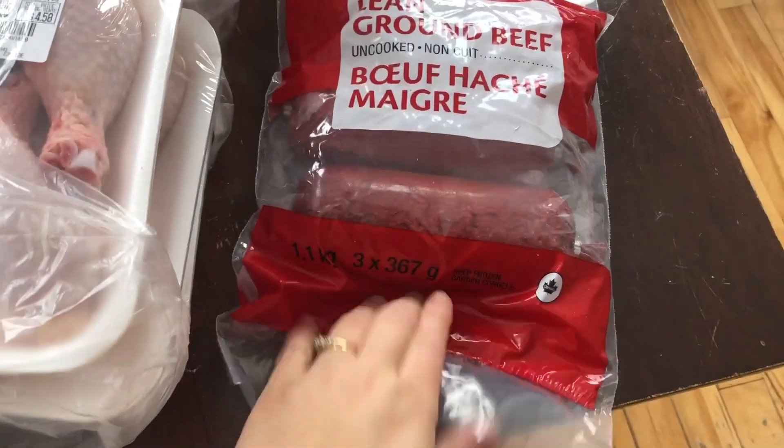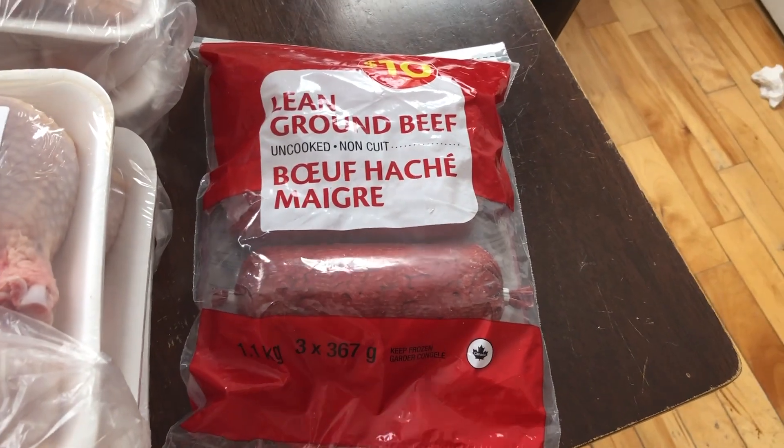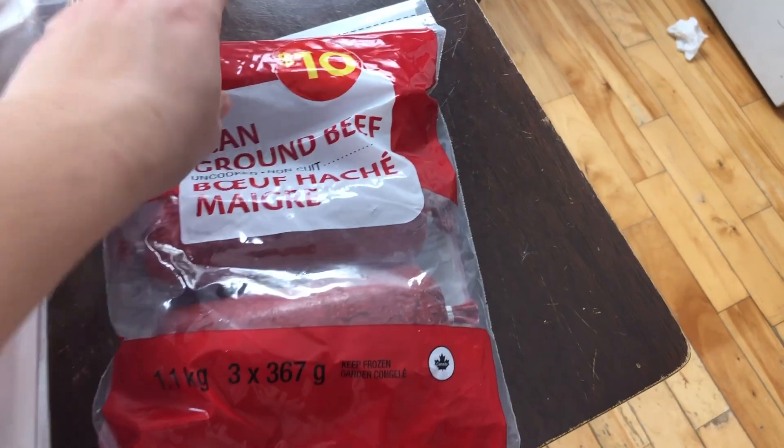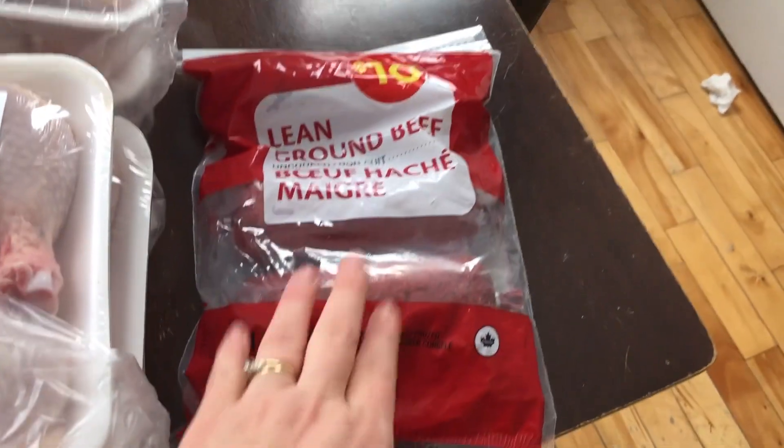I grabbed some ground beef because we have none — we are completely out. So I just grabbed this lean ground beef. It's three rolls of it, 1.1 kilogram for $10.